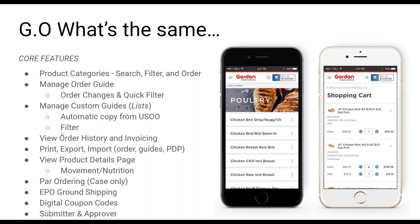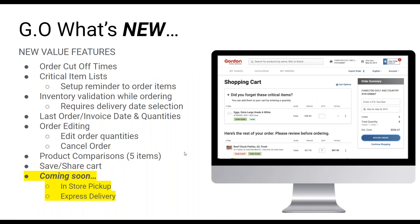Over the next 15 minutes or so we're going to dig into the new features a little bit deeper. Here's what's new and what to get excited about: our new value features include order cutoff times, critical items list — a setup reminder to order important items — inventory validation while ordering, your last order and invoice date, order editing including editing quantities and the ability to cancel your full order, a new way to compare products up to five items side by side, and a new way to save or share a cart.